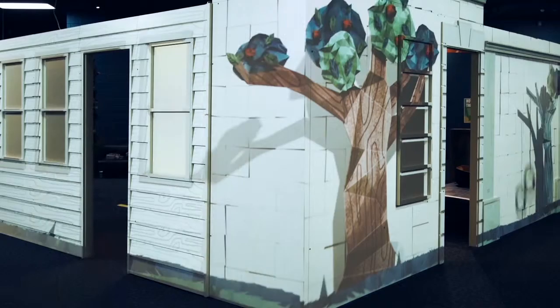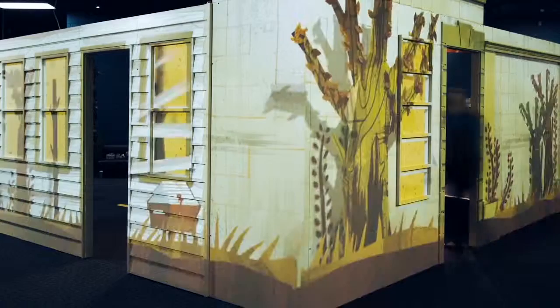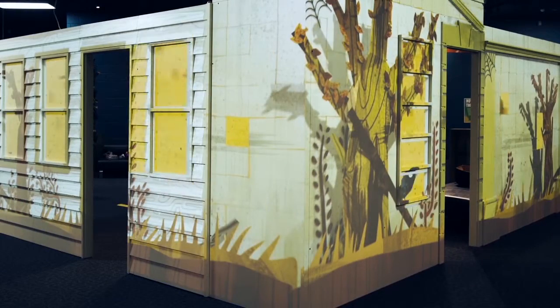Stand back and observe the effects of plants and animals, and be intrigued by the process of decay with the house that changes through the seasons.